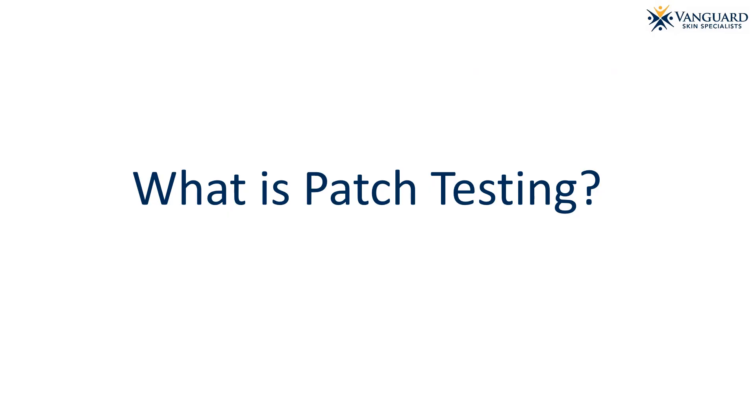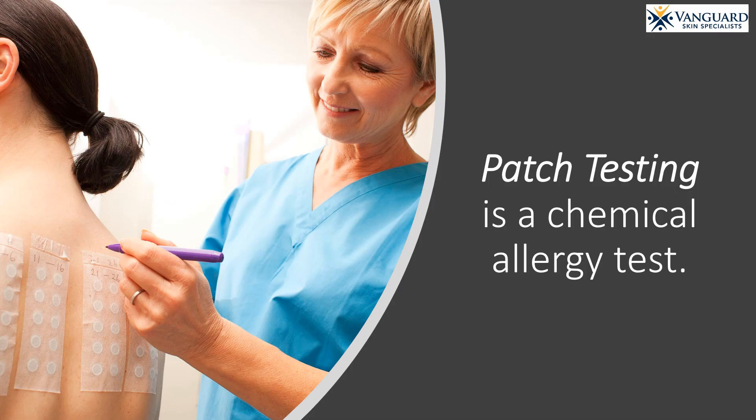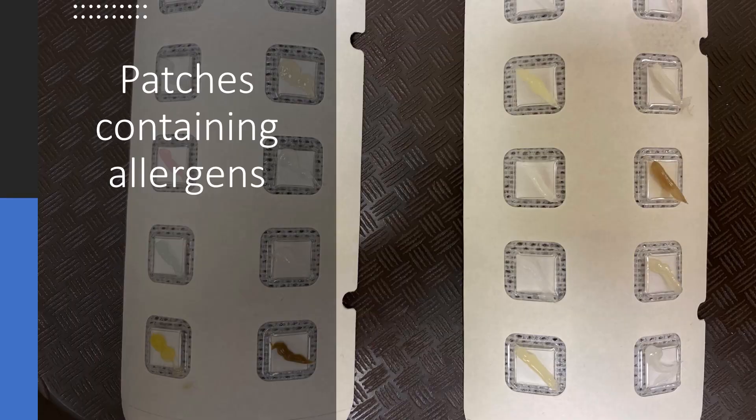So, what is patch testing? Patch testing is a chemical allergy test that can identify whether a personal care product or other substance is causing a skin rash. Here is a photo of a patch or sticker containing 10 different chemicals or allergens. We may place up to 8 patches on the skin to test for up to 80 chemicals at a time.